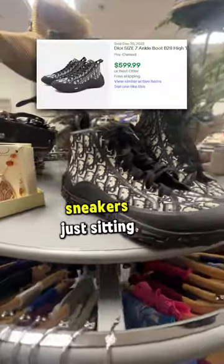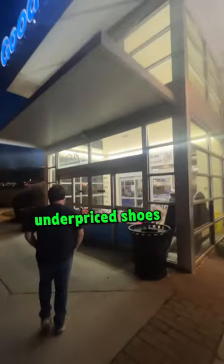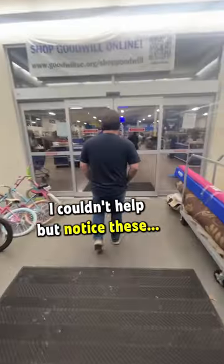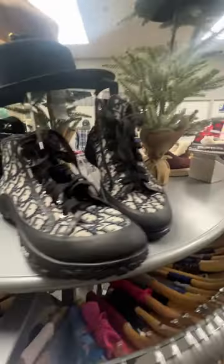This thrift store had Dior sneakers just sitting on the shelf. I popped into a random Goodwill in South Carolina in hopes of finding some underpriced shoes to resell online for a profit, and I couldn't help but notice these Christian Dior sneakers sitting right there on the shelf when I walked in. Unfortunately, the thrift store wanted $400 for them. I think they were authentic, but I had to leave them behind.